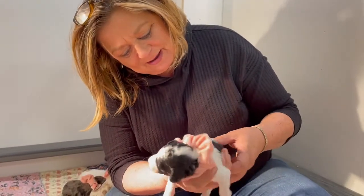And we also have this little tri girl right here. She's got the brown markings coming in on her face right here. Beautiful baby.